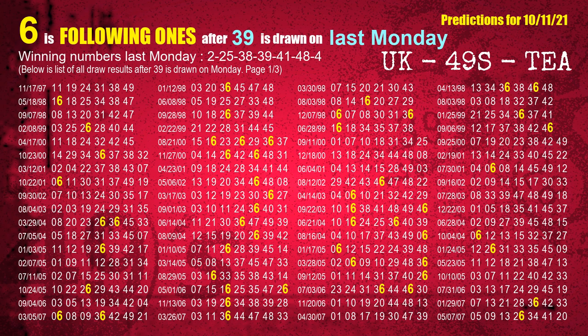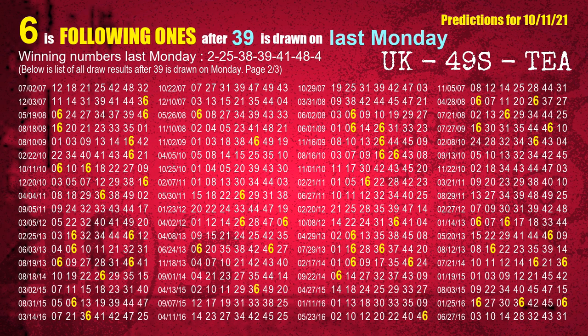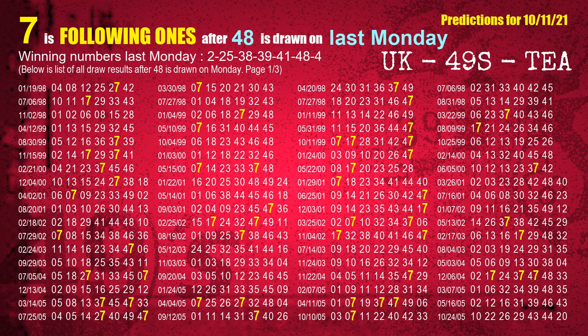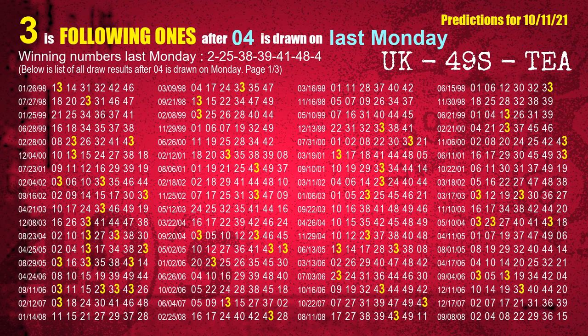The fourth winning number last Monday is 39. The most frequently following units digit is 6 when 39 is the winning number on last Monday. The fifth winning number last Monday is 41. The most frequently following units digit is 4 when 41 is the winning number on last Monday. The sixth winning number last Monday is 48. The most frequently following units digit is 7 when 48 is the winning number on last Monday. The booster winning number last Monday is 04. The most frequently following units digit is 3 when 04 is the winning number on last Monday.